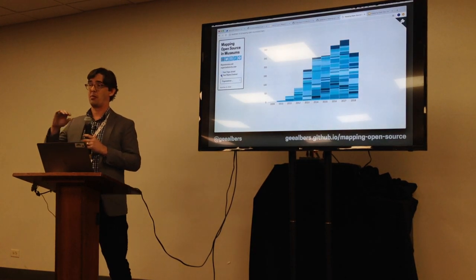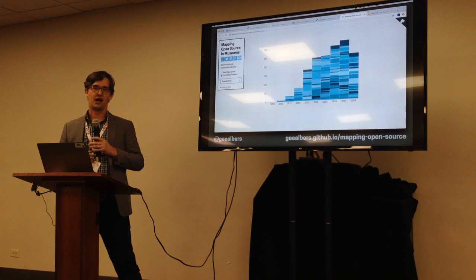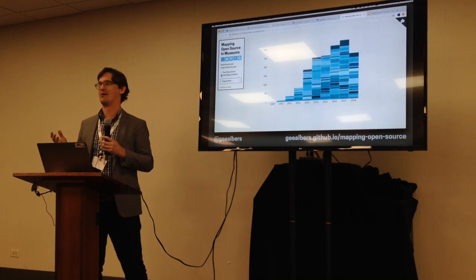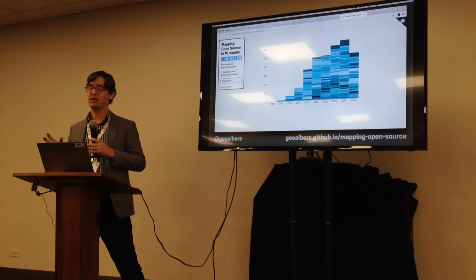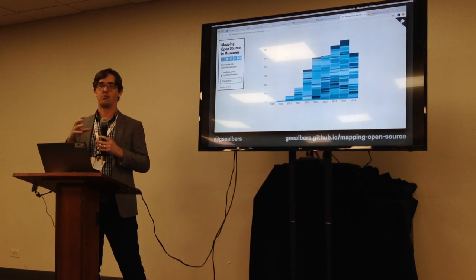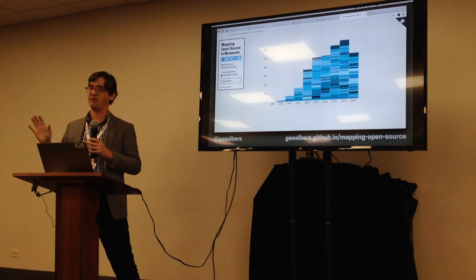That said, even with the decline in joining, this bar chart showing repositories created over the same time period has a much more straightforward upward trajectory. In 2017, over 300 repositories were created in that year alone. The total number we're tracking now is 1,600 repositories created by these roughly 120 institutions — an enormous number. We do see a slight drop in 2018, but some repos start private and switch to public later, so that number may grow.